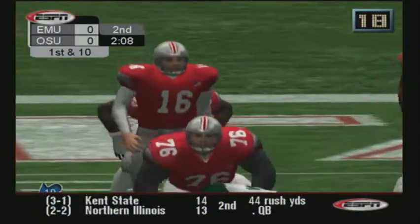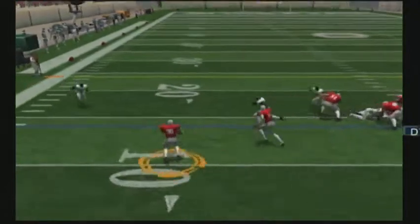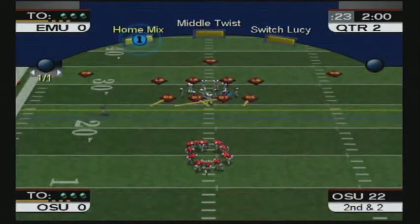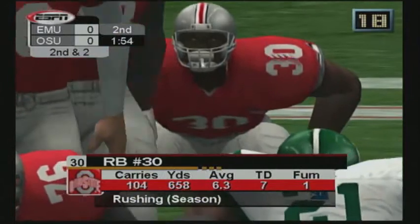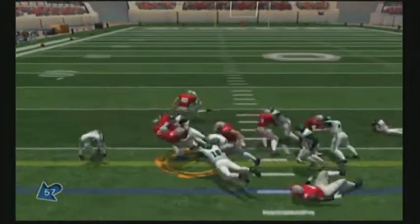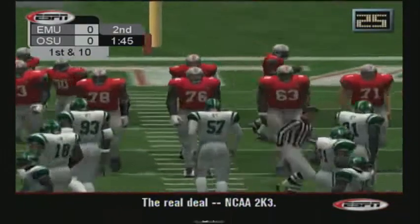Ball at the 14-yard line. Nice run. Number 35 with the tackle. Nice job to take this one to the outside. It's second and two. Number 30 is lined up behind the quarterback. Straight ahead for about three and the first down. Picked up a few yards he needed for the first down. First and ten.